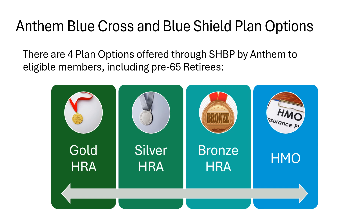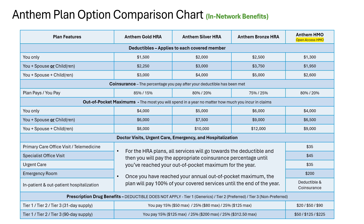The only option that does not include an HRA benefit is the HMO plan option. This chart may look like a lot of information to digest, but don't worry — it's not that difficult to interpret once you understand what you're looking for. The four different plan options are listed across the top of the chart, and along the left-hand side are the plan attributes. Let's look at the first section, which covers the deductibles for each plan option. The deductible responsibility increases based on who you cover on your plan.